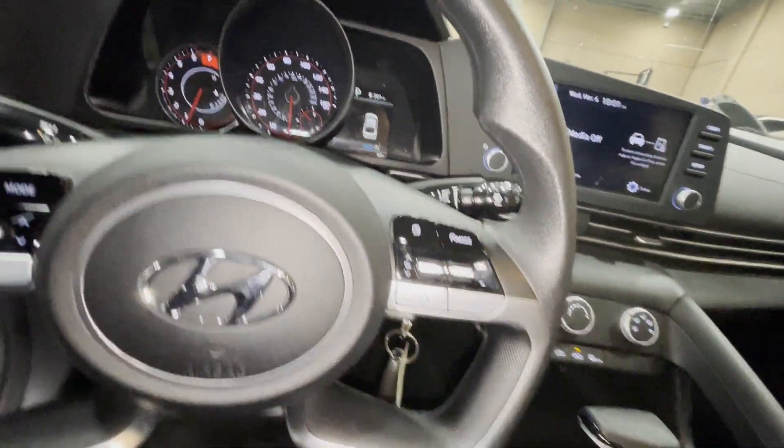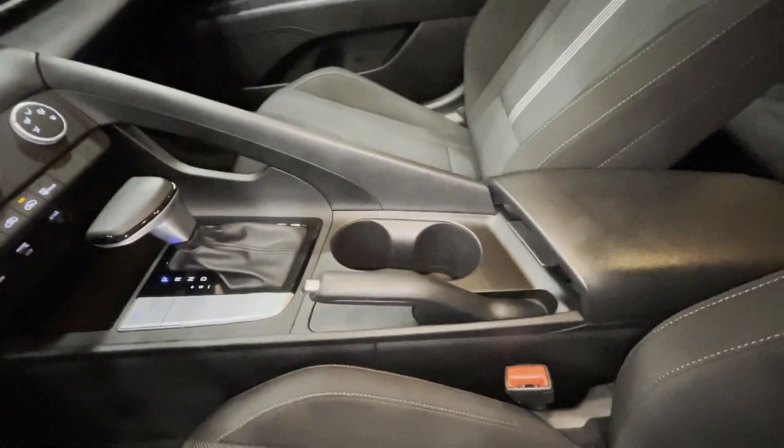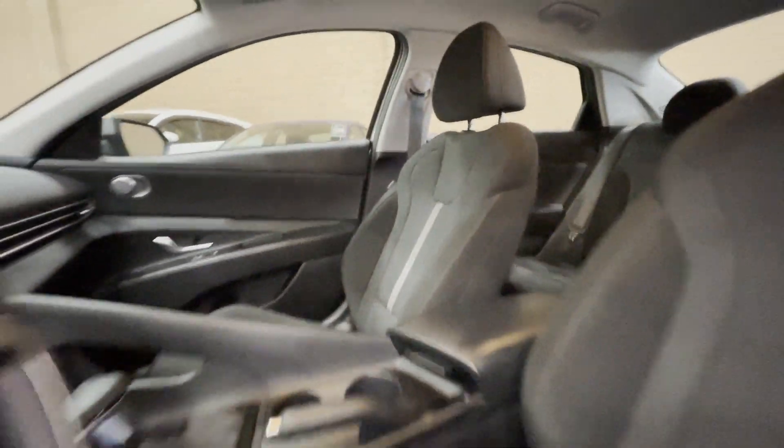Automatic Headlights, Auxiliary Input, Aluminum Wheels, Stability Control, Passenger Side Airbag Sensor, Adjustable Steering Wheel.